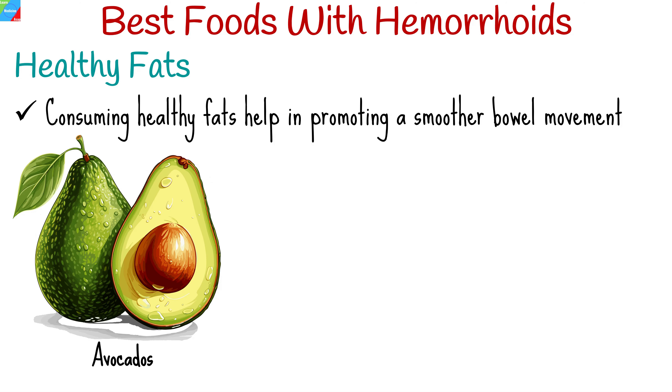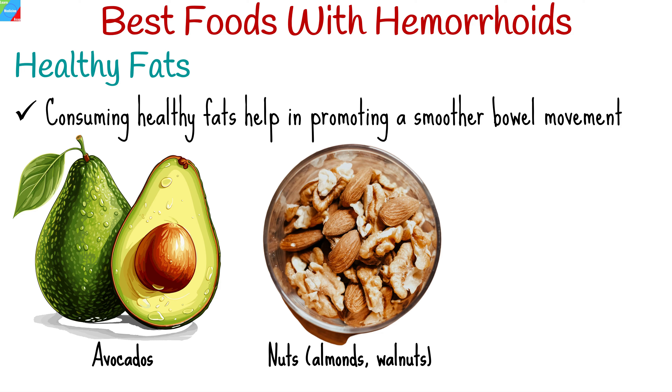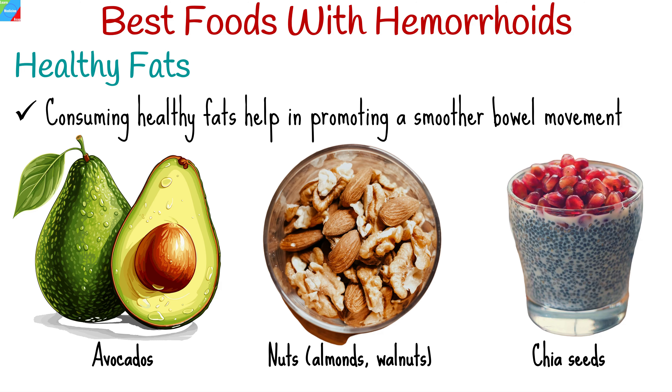Consuming healthy fats can help in promoting a smoother bowel movement. Opt for these sources of good fats: avocados, nuts like almonds and walnuts, and seeds such as flax seeds and chia seeds.